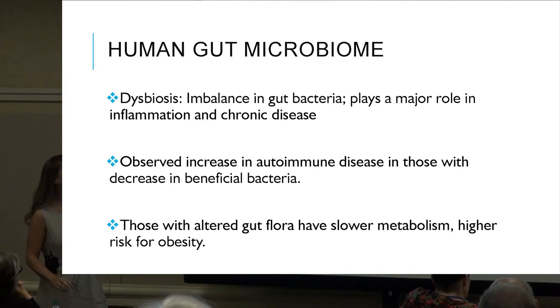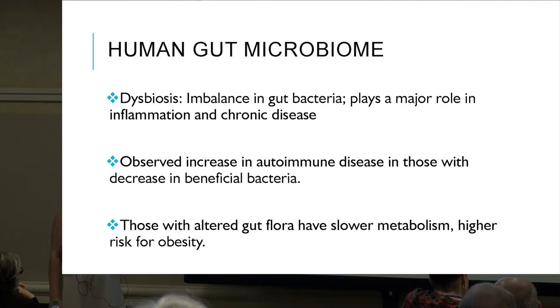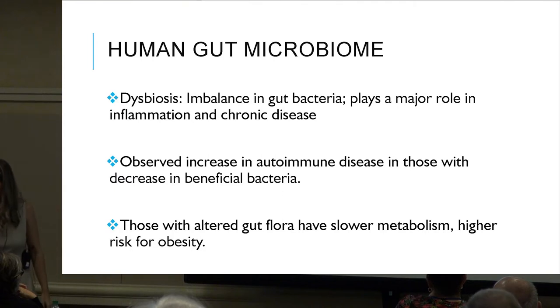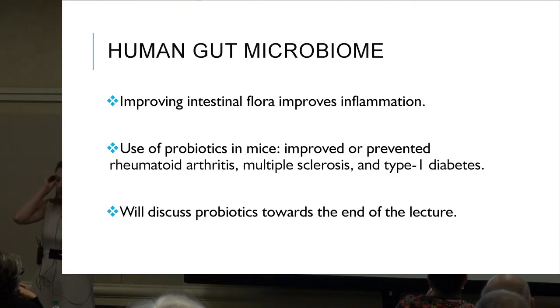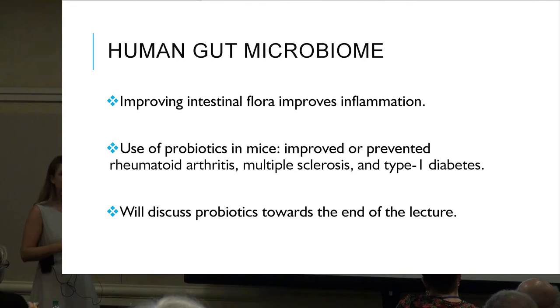Dysbiosis is the imbalance in gut bacteria, which has been shown to play a major role in inflammation and chronic disease. There is an observed increase in autoimmune diseases in those with dysbiosis. Those with altered gut flora also have slower metabolism and higher risk for obesity. Probiotic use in mice studies has been shown to improve or prevent rheumatoid arthritis, MS, and type 1 diabetes.